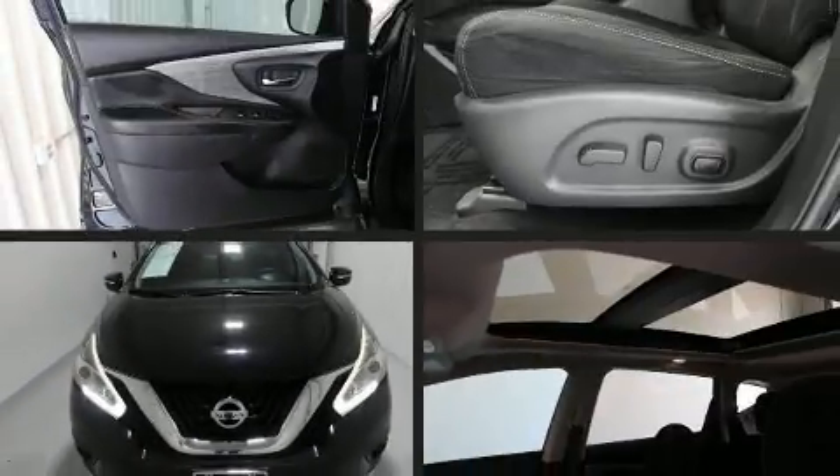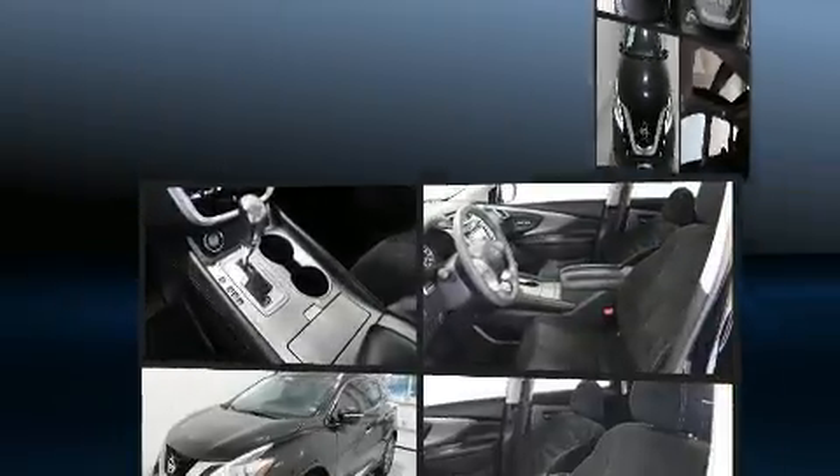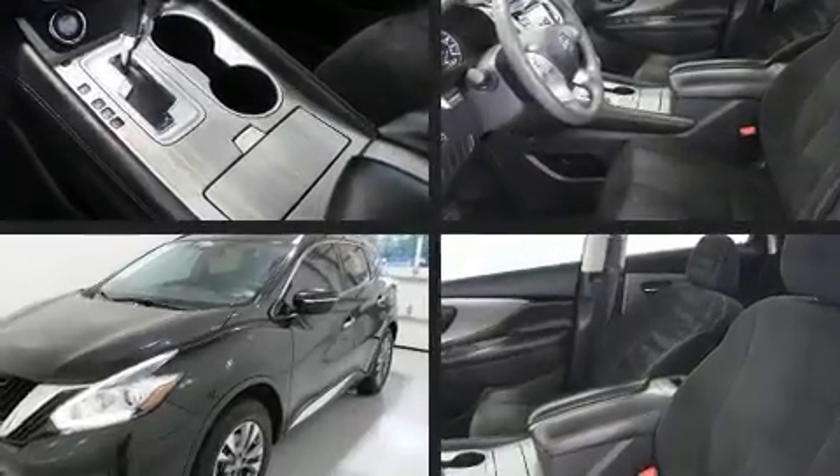Get excited about the 2015 Nissan Murano. It features an automatic transmission, front-wheel drive, and a 3.5-liter six-cylinder engine.